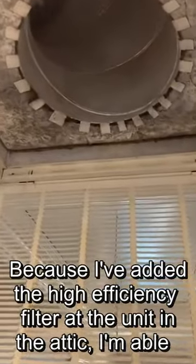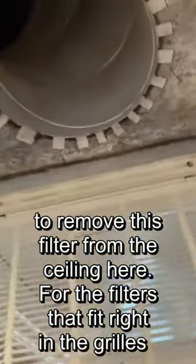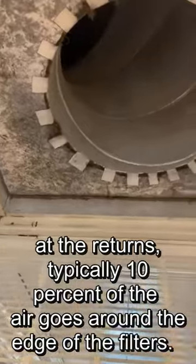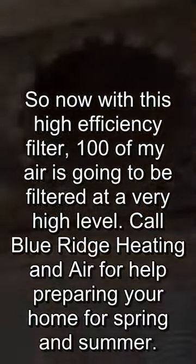Because I've added the high-efficiency filter at the unit in the attic, I'm able to remove this filter from the ceiling here, and this will make a big difference. These filters that fit right in the grills at the returns typically allow 10% of the air to go around the edge of the filters. So now with this high-efficiency filter, 100% of my air is going to be filtered at a very high level.